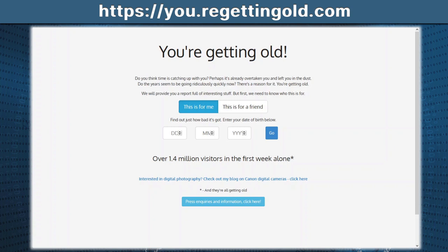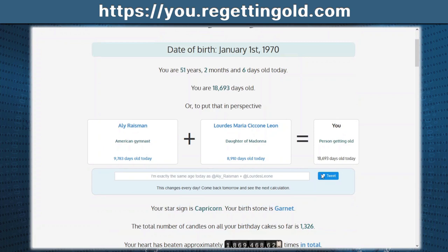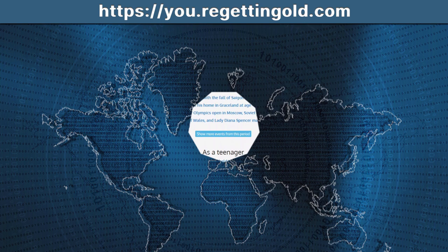Just for fun — youregettingold.com. Come into this website and type in a date, say January 1st, 1970, and click go. It gives you a whole bunch of information about that particular day. If you type in your birthday, it'll tell you exactly how old you are, give you information on who else was born that day, historical events that may have happened, and what your star sign is. Scroll through the list — there is so much information and it's really interesting to view.